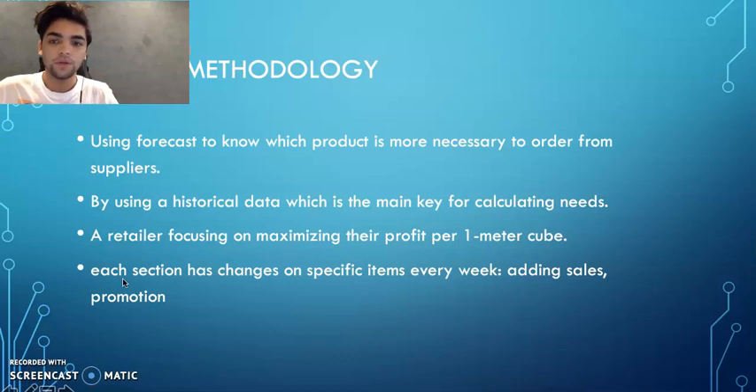Panda's methodology: they use forecasts to determine which products are most necessary to order from suppliers, using historical data as the main key for calculating needs. The retailer focuses on maximizing profit per meter cube. Each section has changes on specific items every week, adding sales, promotions, and more.